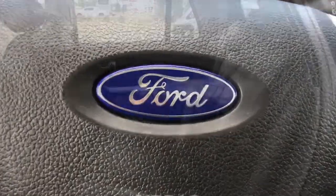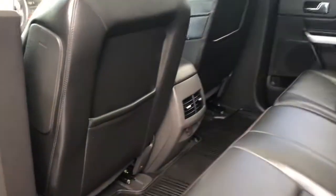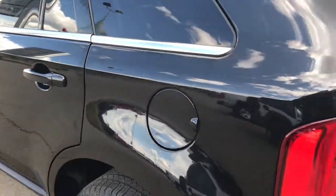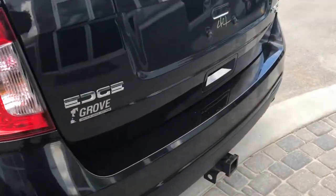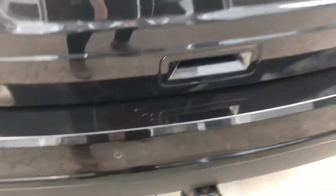Your cup holders and a great-size center console which also holds your USB, auxiliary, and SD plugins. You have nice black leather seating throughout, pockets in the back of the seats, and rubber floor mats. Coming around the back, you have your rear parking sensors — those little circles in the bumper that will let you know if you're getting too close to anything.